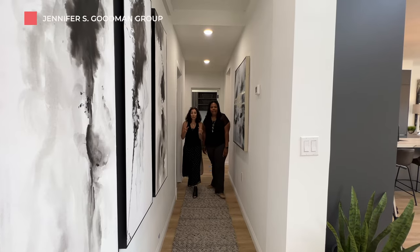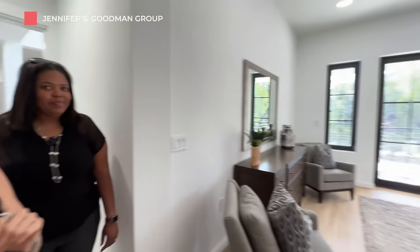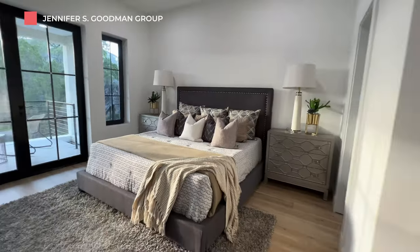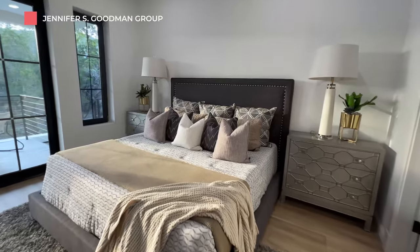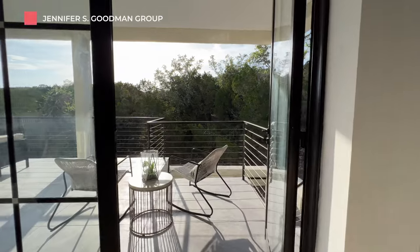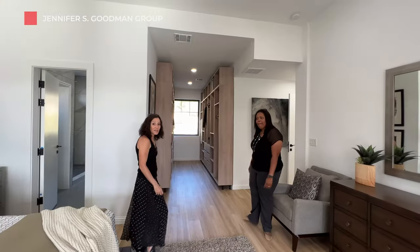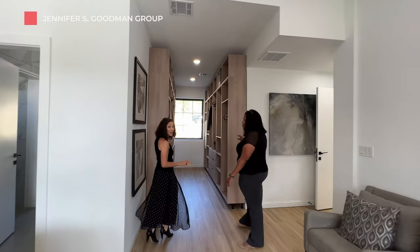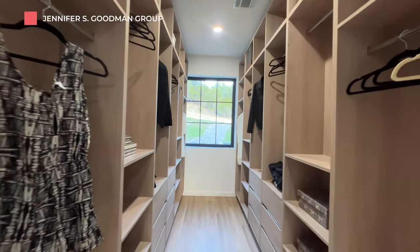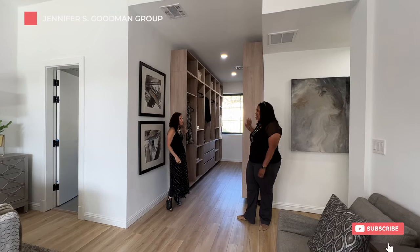This is a four-bed, three-bath house, and you're in for a treat because the owner's suite is right here on the main floor. I love the way the owner's suite has private access to the main floor patio. I love this open-concept owner's closet — more German engineering. Let's check out the owner's ensuite.